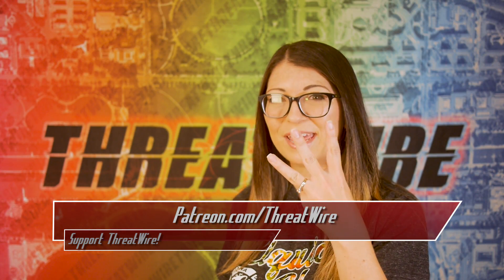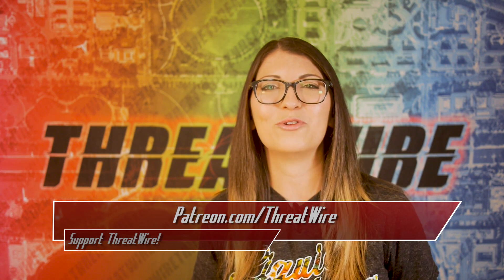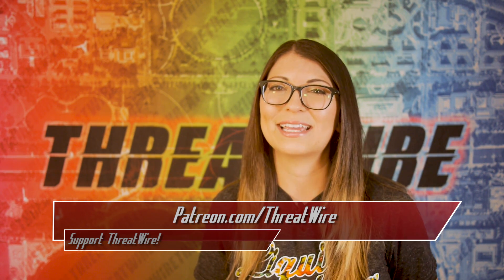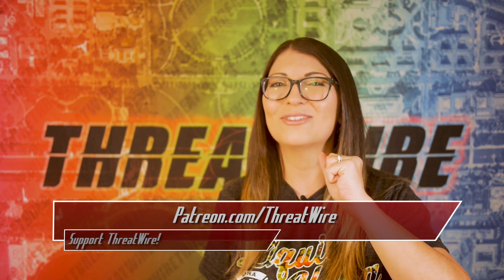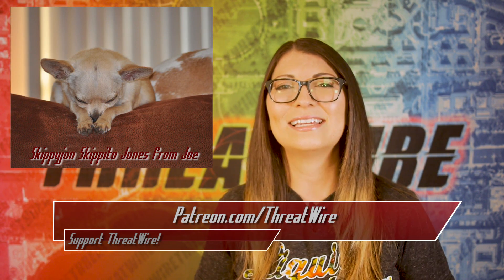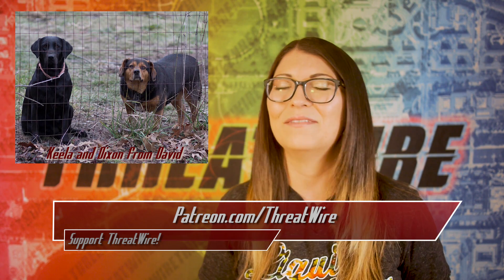Before we hit story number three, I wanted to say thank you so much to my Patreon supporters. Personalized thank you videos continue to go out this week for anyone who pledged during that special offer. I want to start a security and privacy audio podcast as well, to be part of the ThreatWire feed — that is my next Patreon goal, so if you want to help, check out my community down below. Also, a big thank you to our Hush Puppy perk level patrons for sending in their fur baby photos.